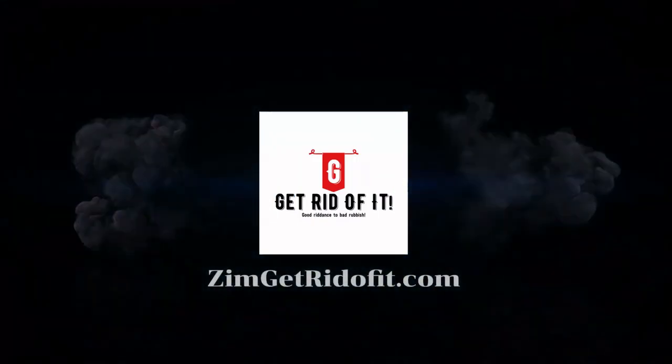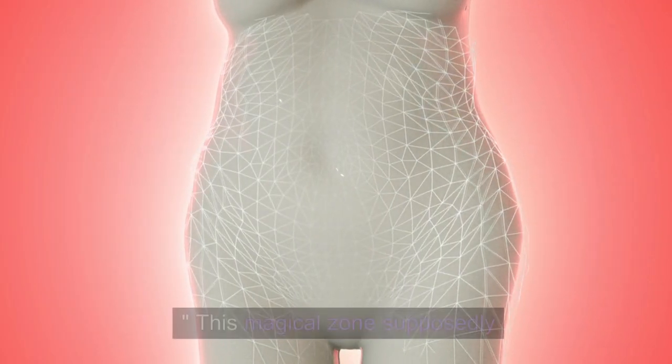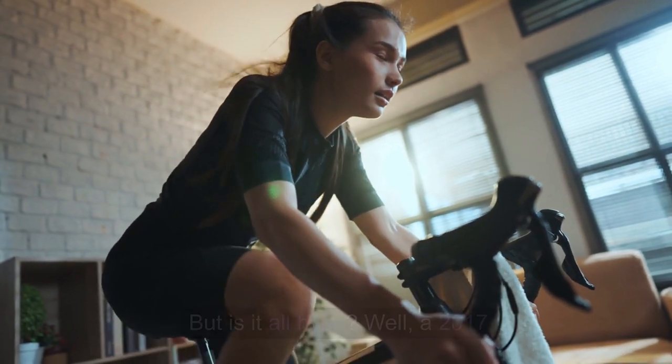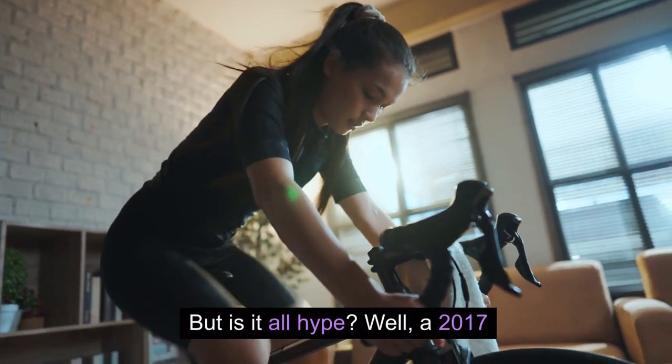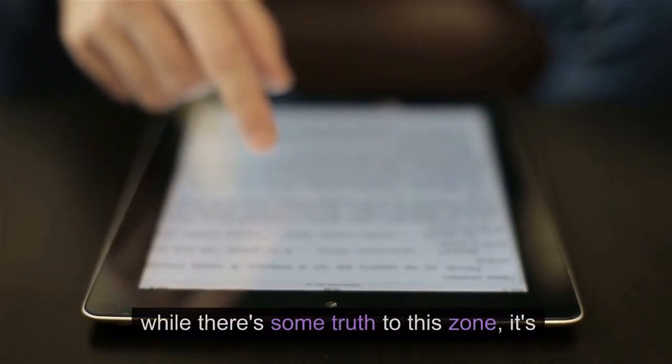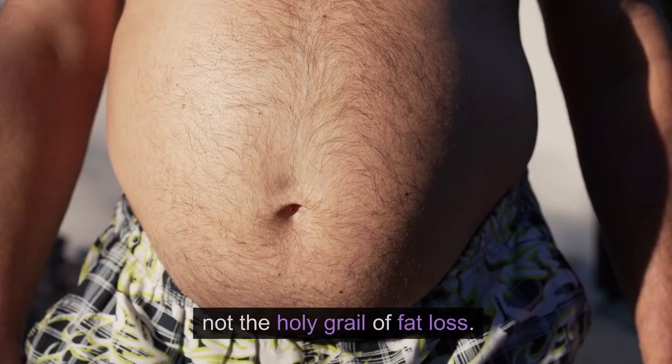So, let's address the elephant in the gym — the Fat-Burning Zone. This magical zone supposedly optimizes fat burning during exercise. But is it all hype? A 2017 study in Nutrients revealed a surprising truth: while there's some truth to this zone, it's not the holy grail of fat loss.